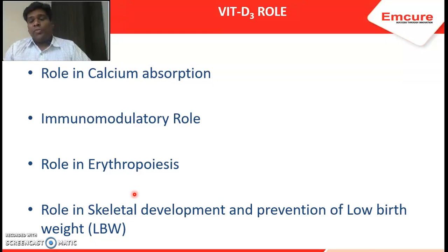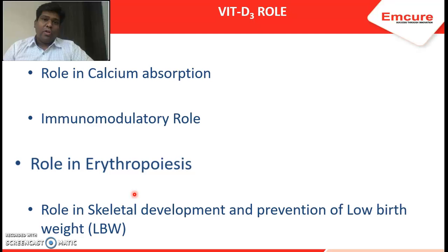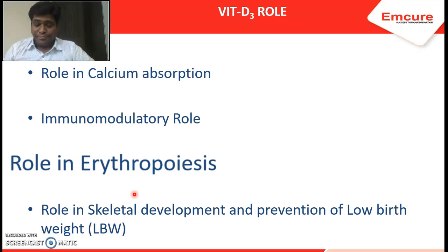We all know about the prime role of vitamin D3 in skeletal development — it helps in bone and teeth development by increasing calcium absorption from the intestine and preventing calcium excretion from the kidney. But in the last two decades, new roles of vitamin D3 have been found: immunomodulatory and anti-inflammatory roles, which is why gynecologists use vitamin D3 supplements. Another important role is its role in erythropoiesis, which we will now evaluate.